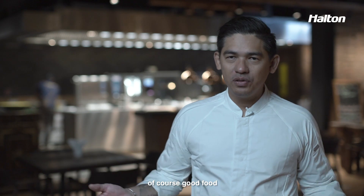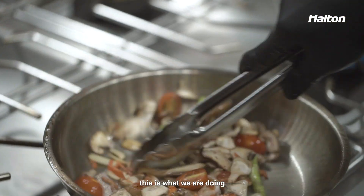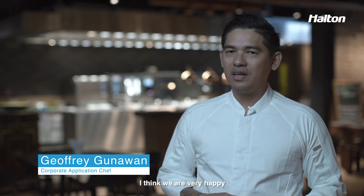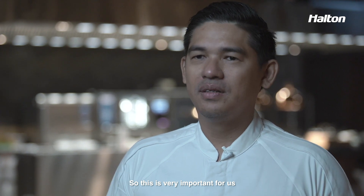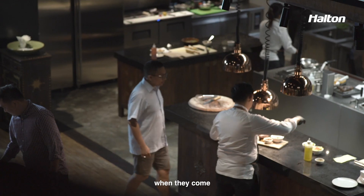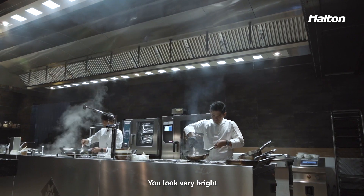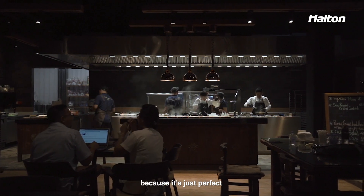My priority is basically consistency — of course good food, but consistency. For my team, they need to work comfortably, no stress. With the new kitchen it is now less stressful. We need to be smart because we are on the stage. With the Halton culinary lights we are very happy — you are highlighted, and that is very important for us. Even our customers and chefs who come to our kitchen say 'wow, the light is different.' You look very bright, spot on — and you can see the food in a completely different way. It's just perfect.